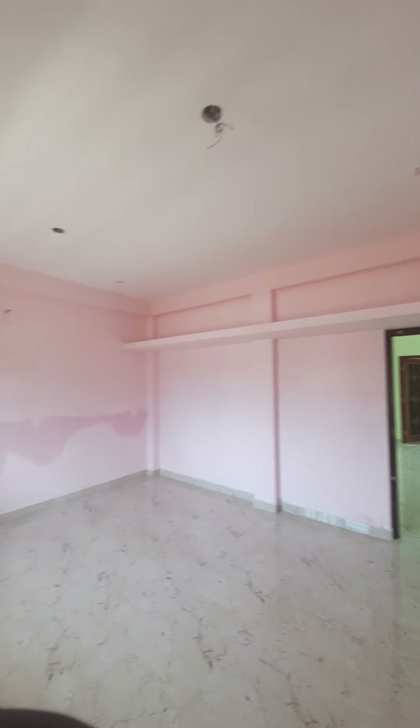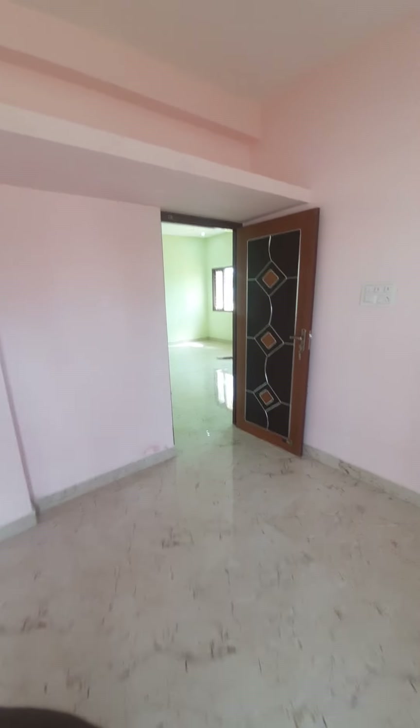This is the bedroom. You can use a third window in the bedroom.